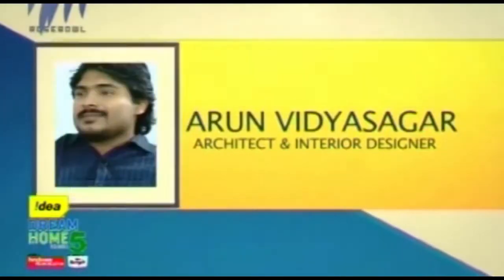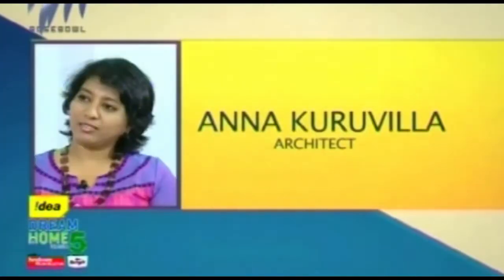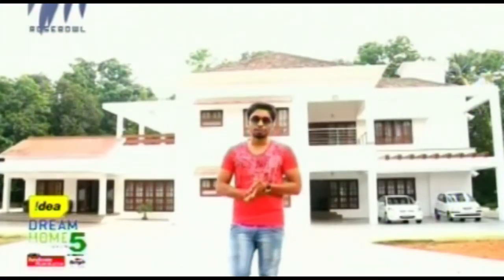Welcome to Idea Dream Home Season 5. When we started, we had about 54 shortlisted homes. The judges have rated these homes and by the end of the season we'll have the top home that gets the best score. Let's meet our judges and move on to the visuals of the contesting house for today. It's called Matthekatul from Kirakambalam.